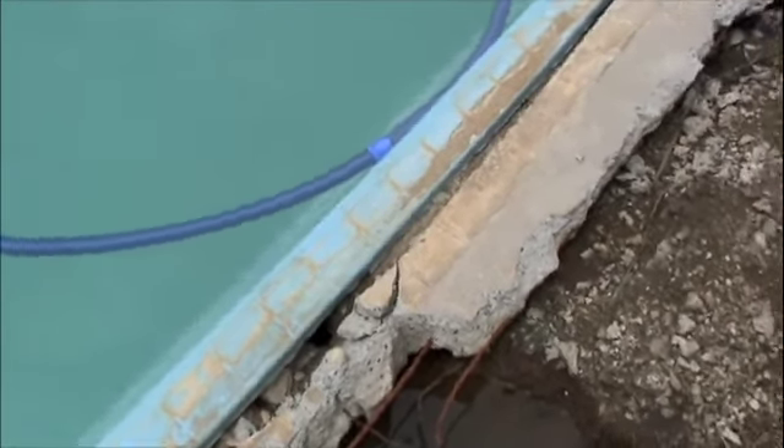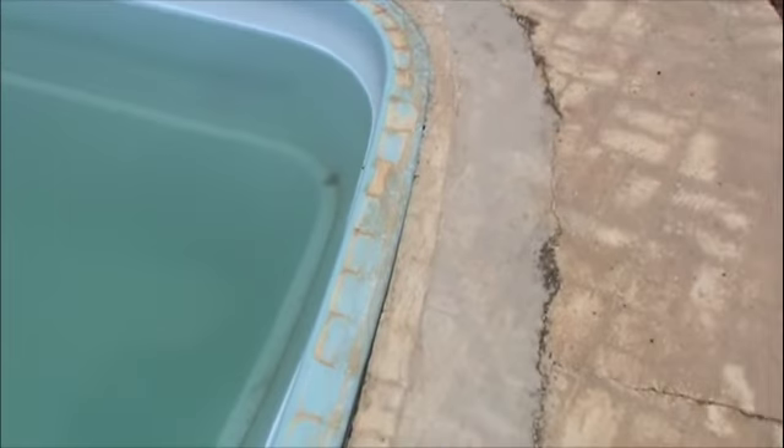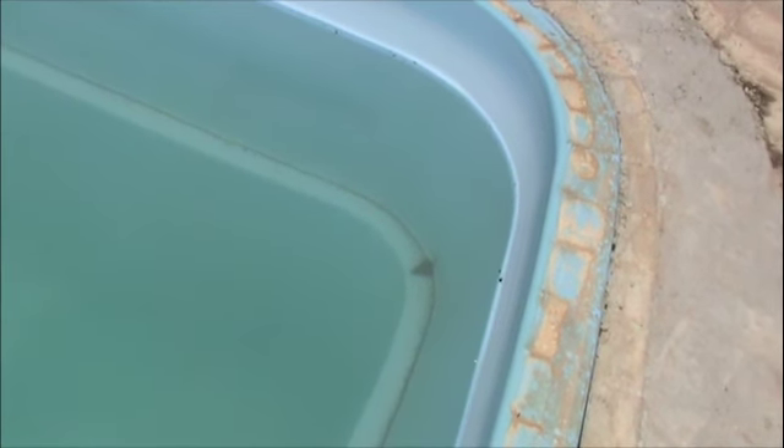And to make matters worse, as you can see — possibly if I zoom in — there is a big crack in the pool. It's now starting to leak some dirt through it. So it's not good.